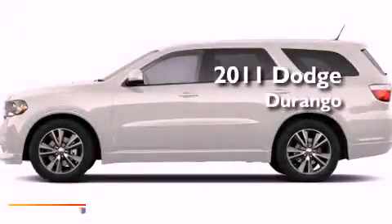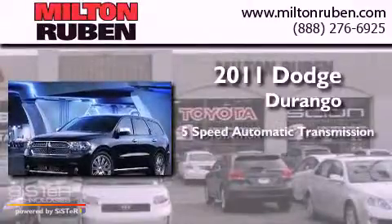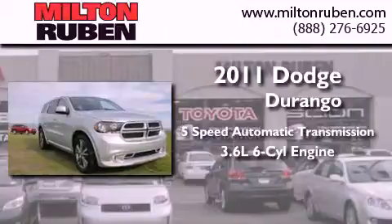This is a brand new 2011 Dodge Durango. This SUV has a 5-speed automatic transmission and a 3.6-liter V6.